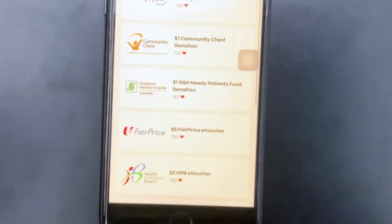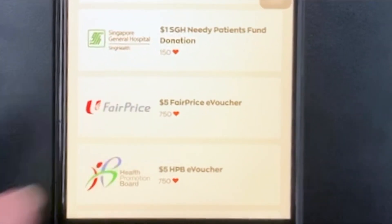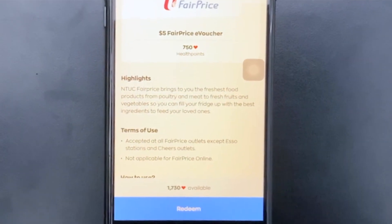What are you going for? Fair Price voucher. Click on Fair Price. There we have it.